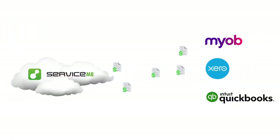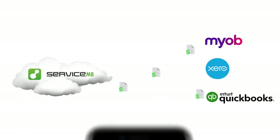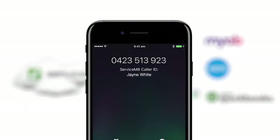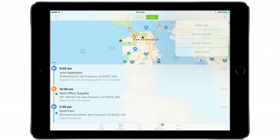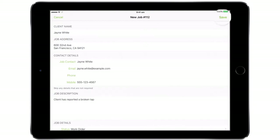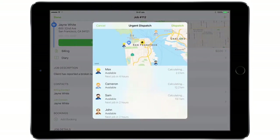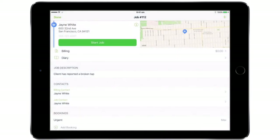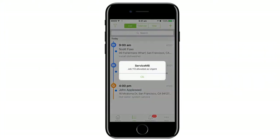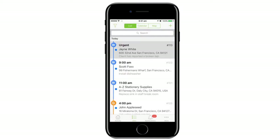So how does it work? Let's imagine Jane has just caught up with an issue — maybe a tap is broken, her lights aren't working, or her house just needs a clean. Instead of writing this onto a piece of paper or in a diary, you enter the details straight into ServiceMate. Then you can see who is the closest available staff member and schedule it to them instantly.